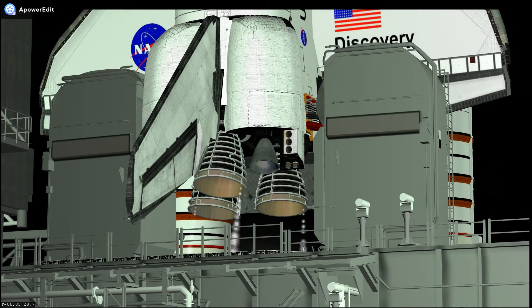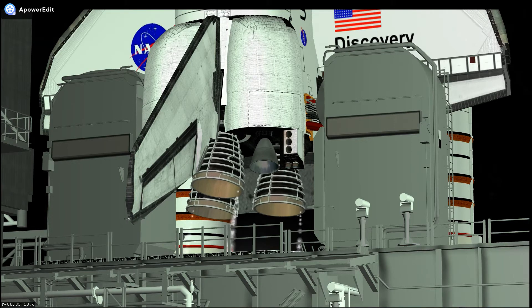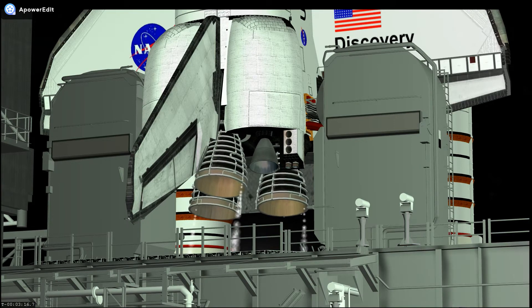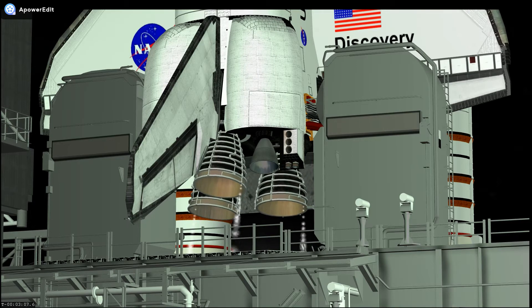Discovery's three main engines will be gimbled through a pre-programmed series of maneuvers as a final test before launch. TLT OTC, clear caution to one memory, verify no unexpected errors.